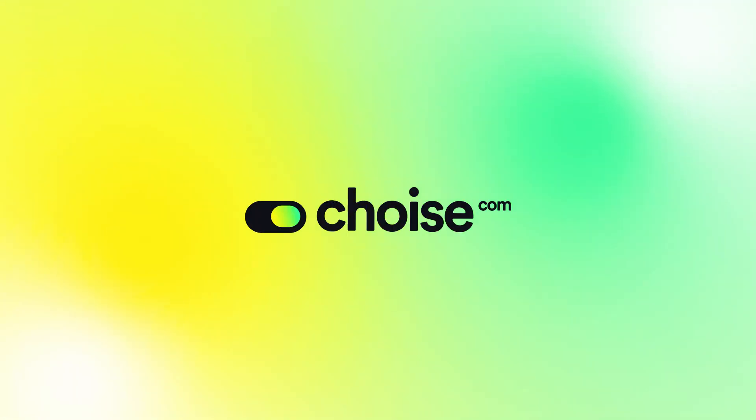For further information, visit Choice.com or send us a message in our community chats. Links in the description below.